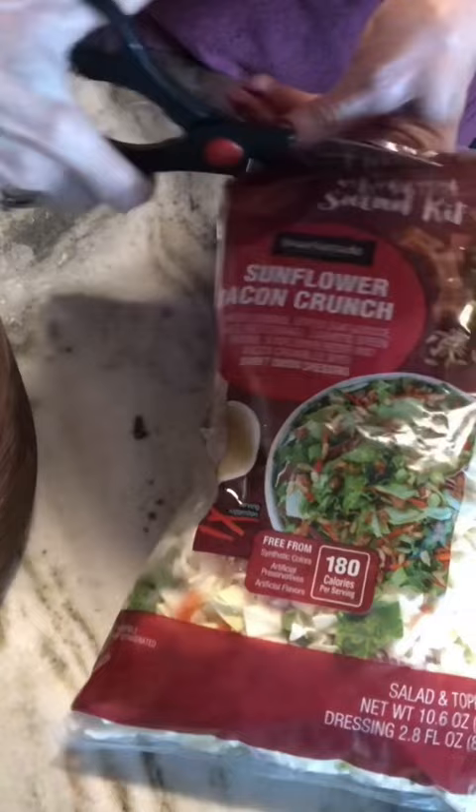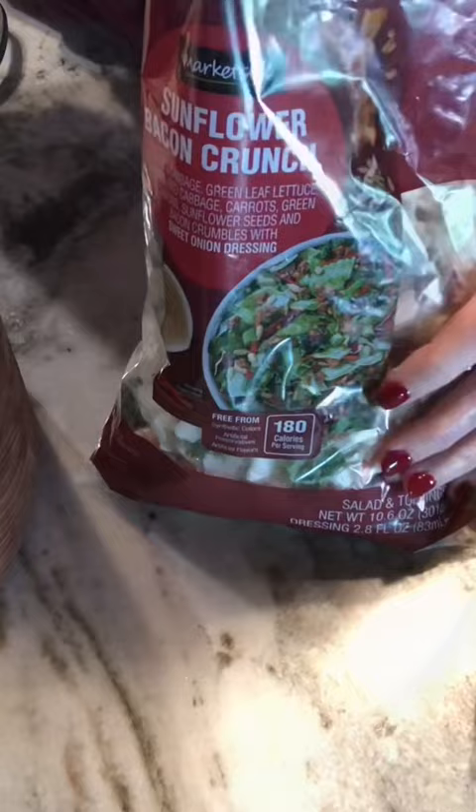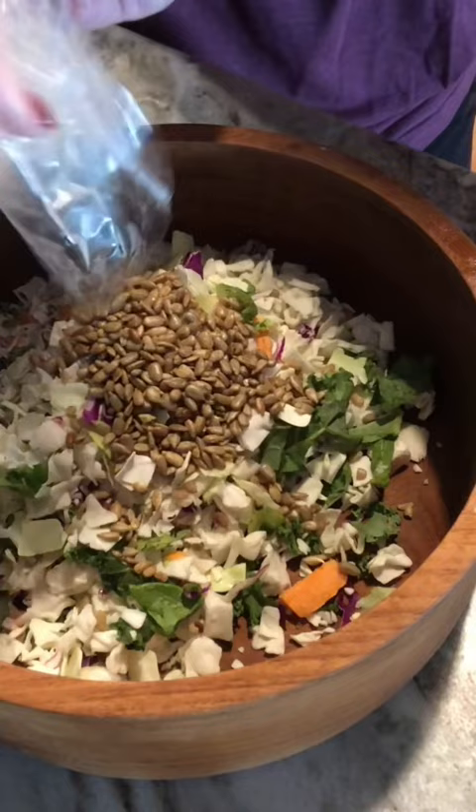First, we're going to open it up, see what's in it, take this out, and pour this in. Sunflower seeds, bacon bits.